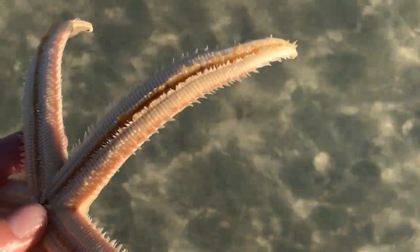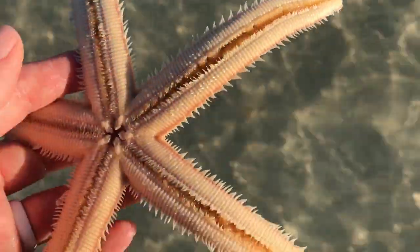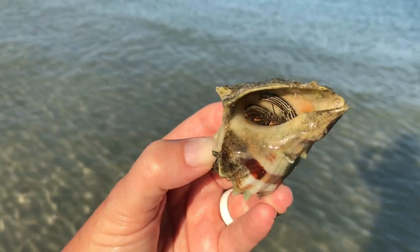Do you see that? Wow! So pretty! Put him back in the water. You look like a hairy tarantula in there.